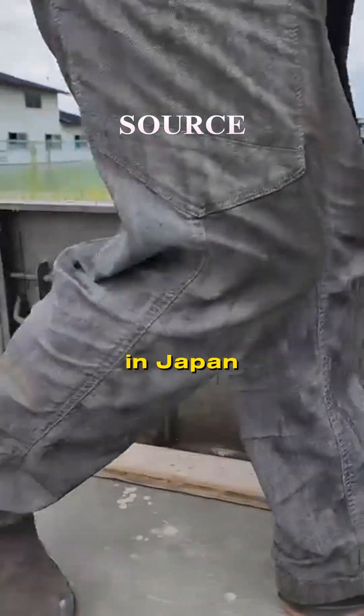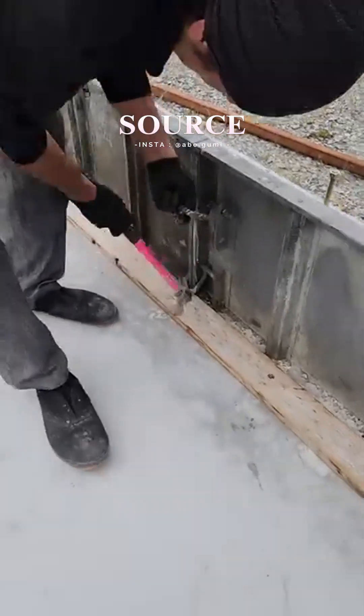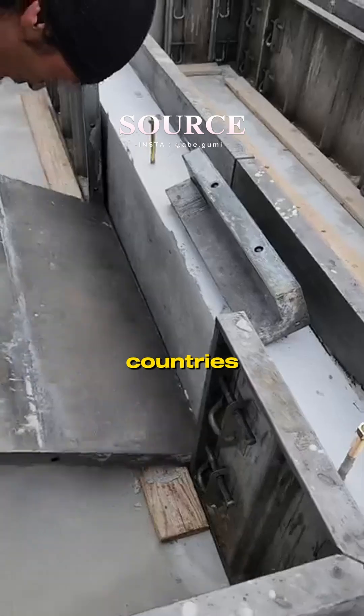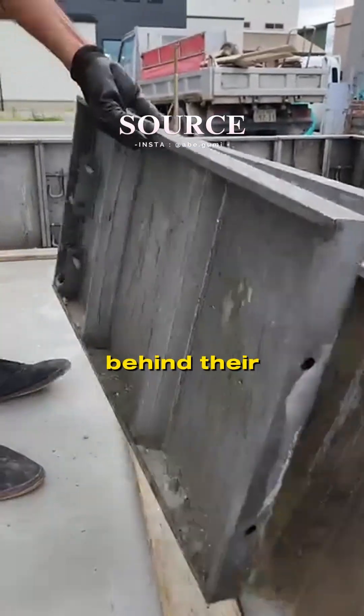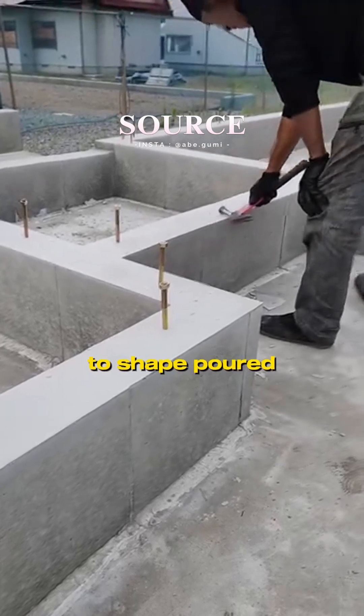If you've ever seen construction in Japan, you may have noticed how incredibly neat and precise their work is. It turns out that Japan uses a unique method that sets it apart from many other countries. One of the key factors behind their construction success is the use of formwork, a mold used to shape poured concrete.